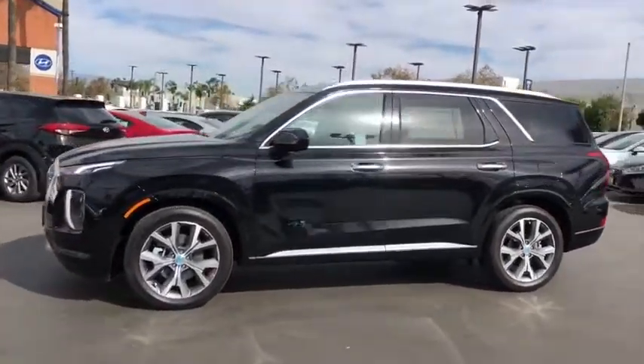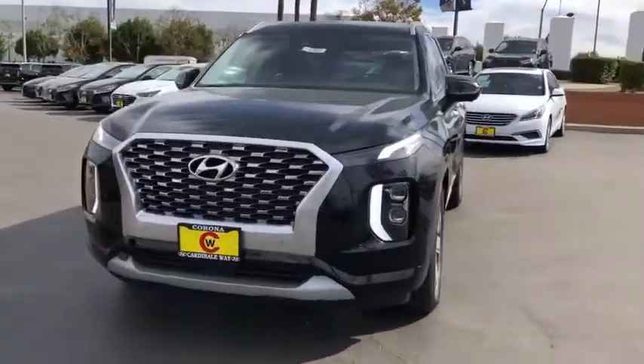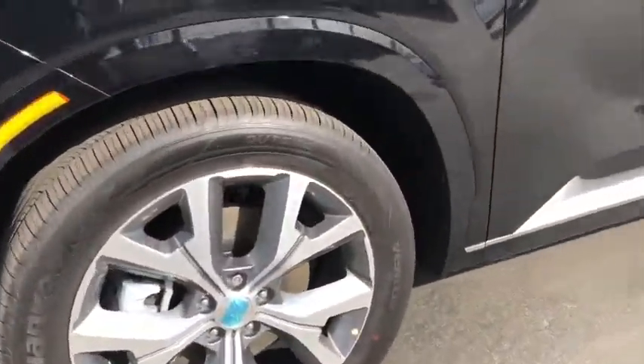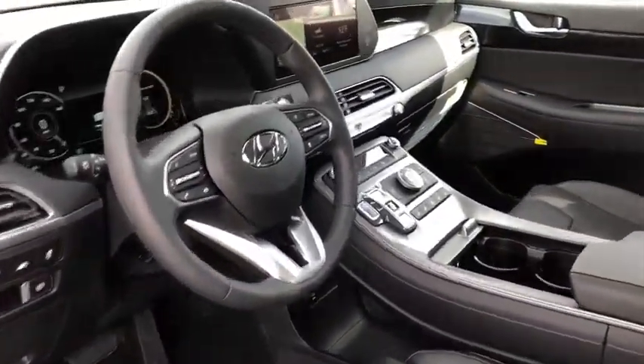Here are some of this vehicle's great options: navigation system, power liftgate, traction control, power passenger seat, dual airbags, leather-wrapped steering wheel, power steering, four-wheel disc brakes, heated front seat, heated steering wheel, electronic stability control, compass.